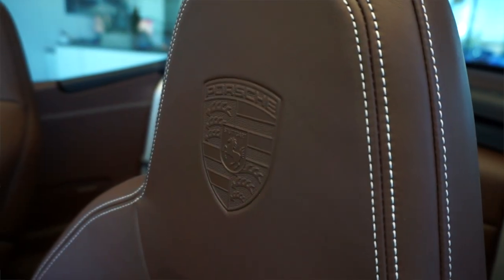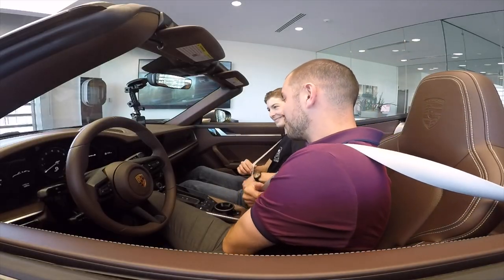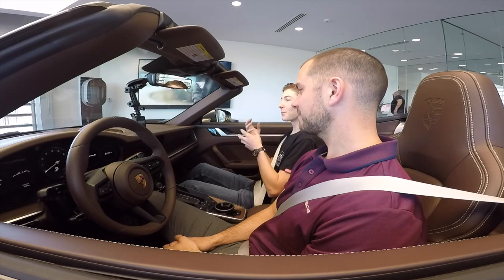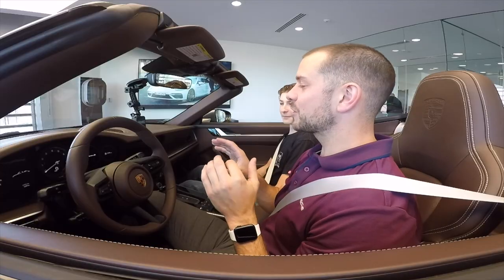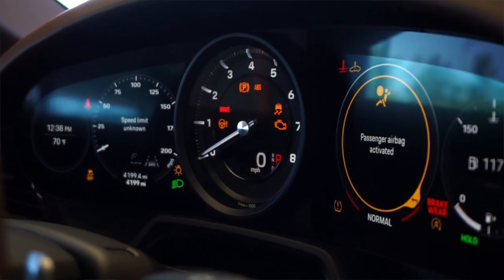On the interior of this 992, we have this really unique Truffle Brown Club leather, which is a full leather interior that you don't see very often on this Aventurine Green exterior. It also has chalk seatbelts, which we definitely don't see on this Truffle Brown interior. One of the unique parts about the 992 is the completely revamped interior. Normally people say all Porsche 911 interiors look the same, but the 992's is completely different. Porsche has upgraded the tech significantly — we now have a 12.9-inch screen, and everything with the exception of the tachometer is digital.